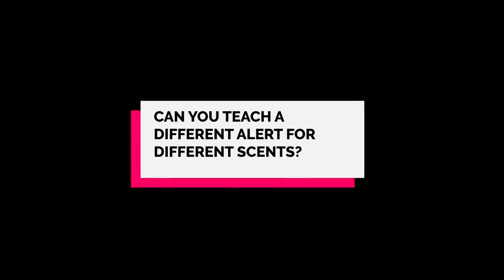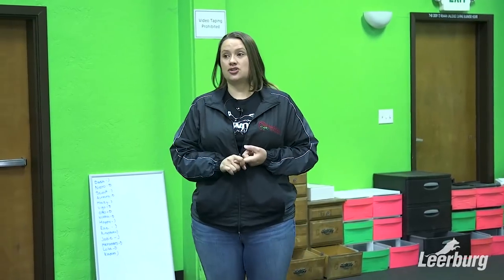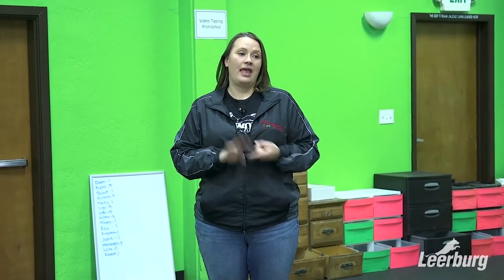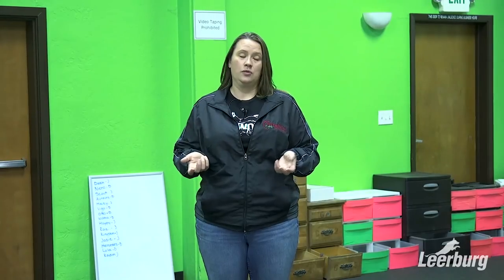An interesting question I get every time: can you teach a dog to alert on a different scent in a different way? The answer is yes. We talked about handler discrimination where dogs find the handler's odor on an article or wooden mondio ring. For other obedience-style scenting detection, there's a retrieve portion. If you have very clear pictures and very clear differences, dogs can absolutely learn to detect different things and have different alerts for them.